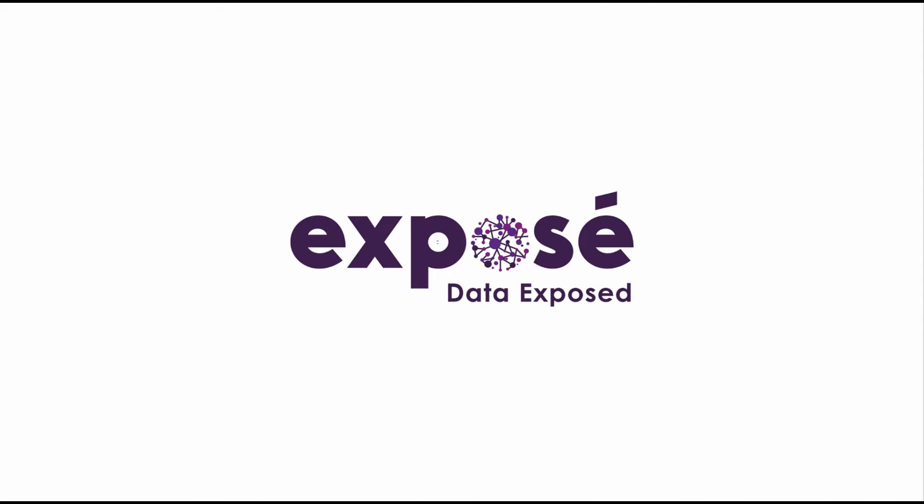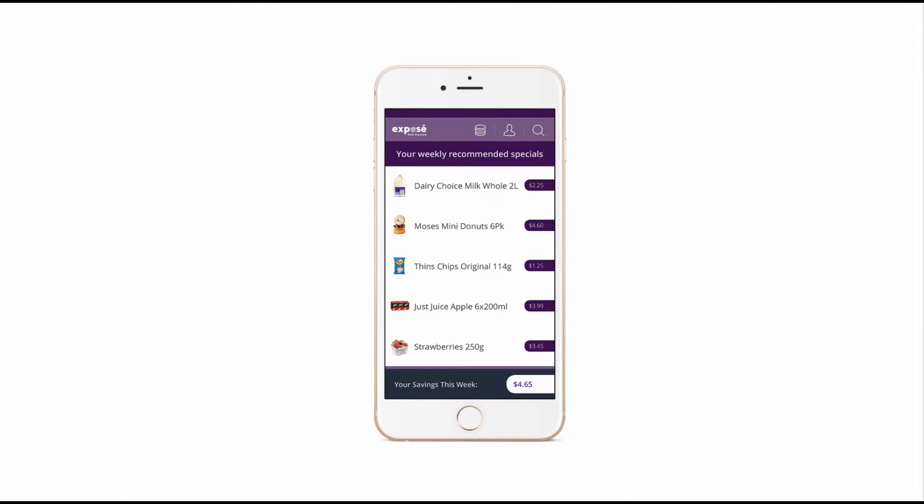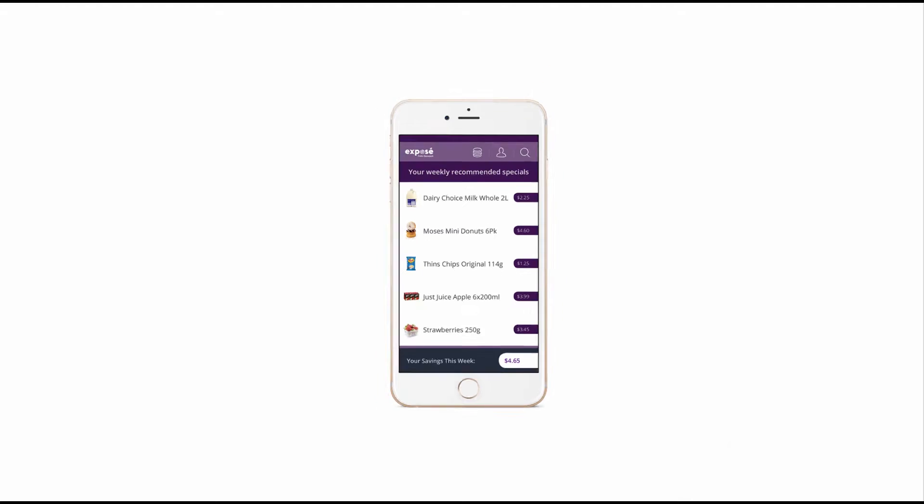Exposé was able to create a solution built on the Microsoft Azure platform that met Gary's requirements through predictive analytics. This led to the development of an app that recommends five weekly products tailored to each loyalty customer's demographic. The solution in turn also provides visualizations.